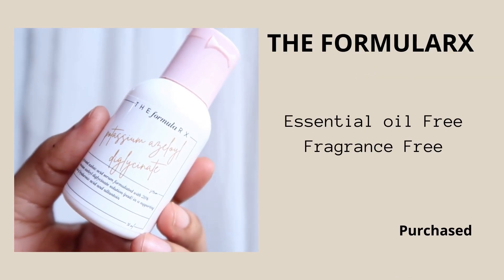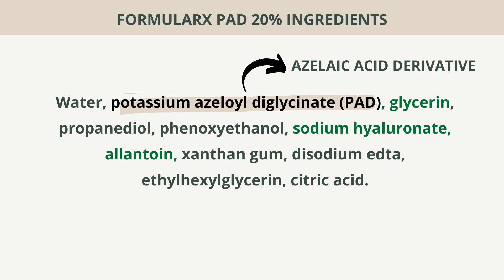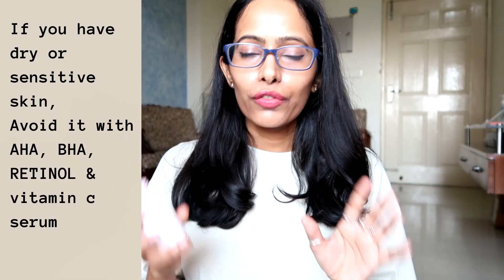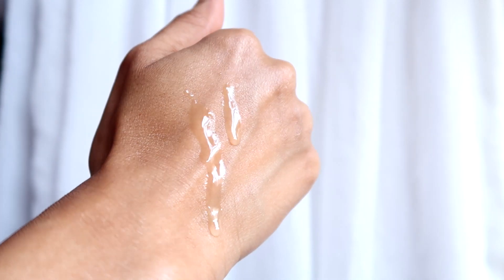At fourth position I have the Formula Rx PAD 20% Serum. PAD is a derivative of azelaic acid, so if you find azelaic acid a little too harsh on your skin and you need something gentler but still very effective, this PAD serum is perfect for you. Whenever I get acne and use it consistently for both morning and night routine, over time my acne dries down and I don't get more breakouts.